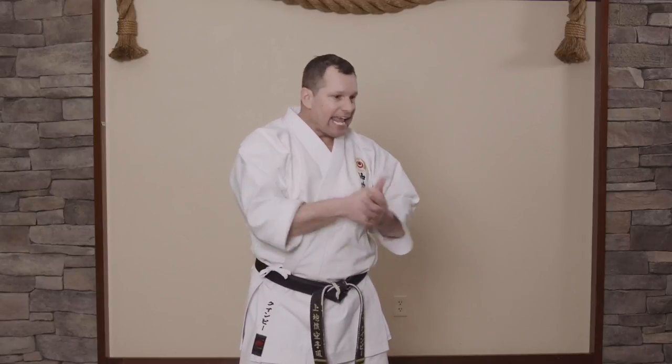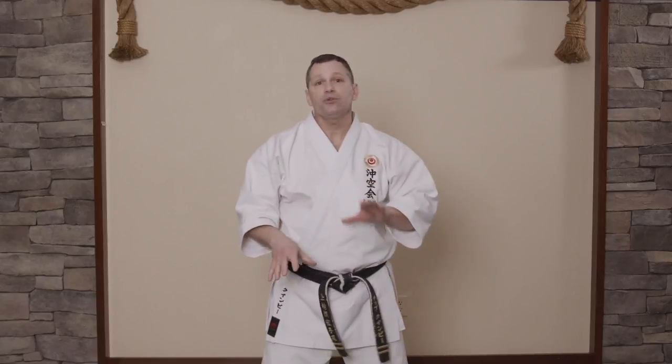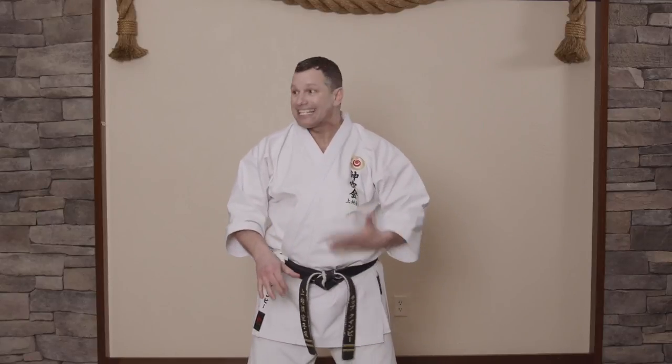Your intent is critical because it will determine how you practice and whether or not it was effective. Visualize hitting and being successful. Visualize the weapon entering the target perfectly. Visualize complete success. These are essential to your kata practice being successful.